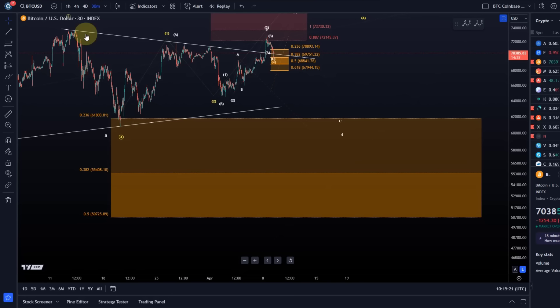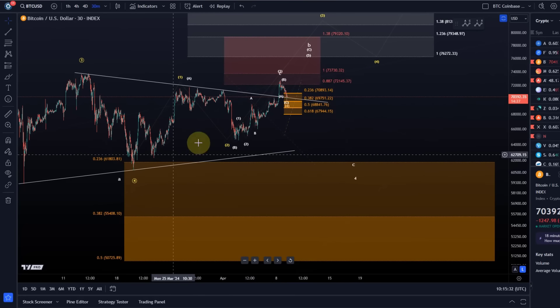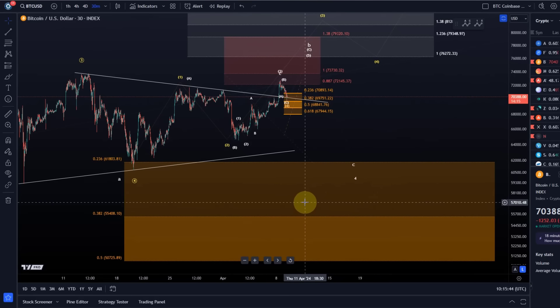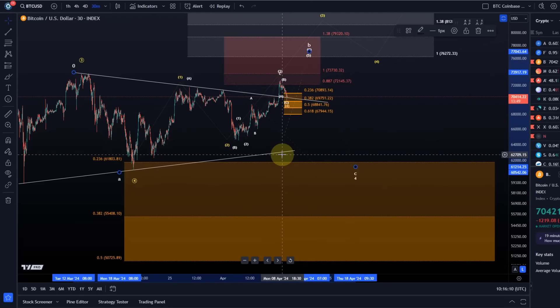We're probably dealing with a wave four correction right now within the white count. I'm leaning towards the white count. If it rallies, great — most people have their core positions. If it comes back into the support region, it might be useful for accumulation again. Strategy should be clear: I always encourage people to have a plan for both scenarios. Dips can be used for purchases in my opinion — that's no financial advice, just strategic thoughts. We're in a bullish scenario either way.